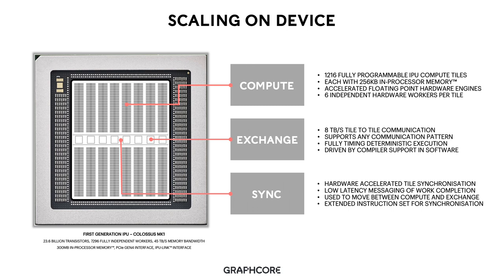In order to complement compute, we have our exchange capability. Exchange provides an 8 terabytes a second tile-to-tile communication fabric for tiles to communicate. It supports any communication pattern and is fully timing deterministic in its execution — we know exactly how long it takes to send a byte from one side of the chip to another, tile-to-tile. This allows us to build highly complex and optimized compiler support for the communication patterns. It is driven entirely by the software toolchain; the communication patterns are generated entirely by our software compiler.